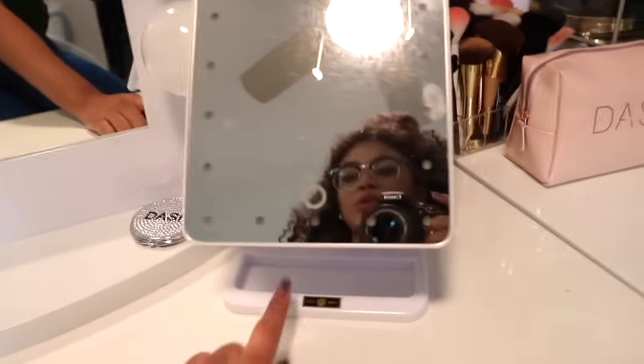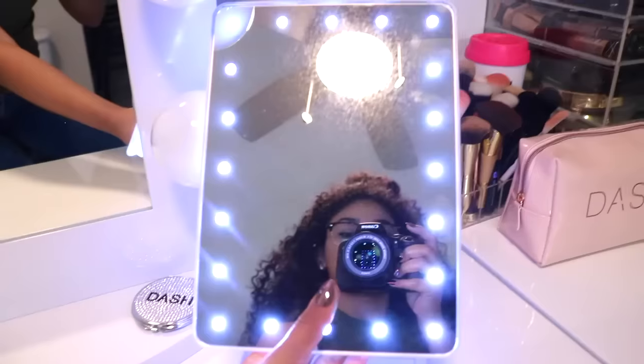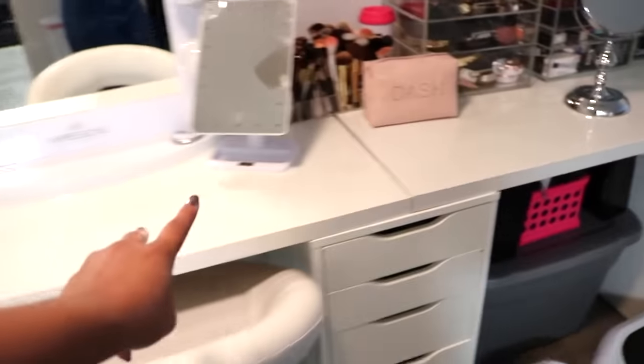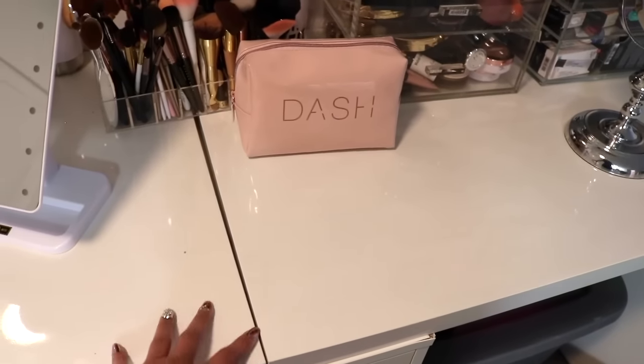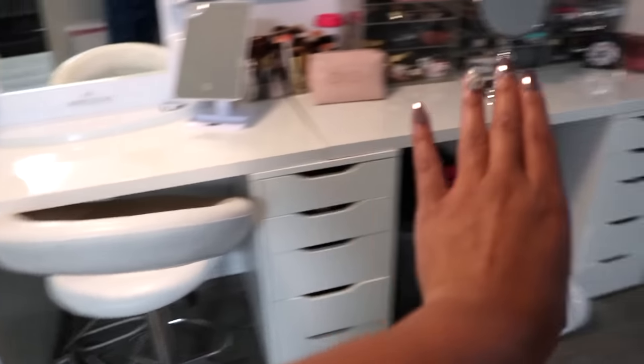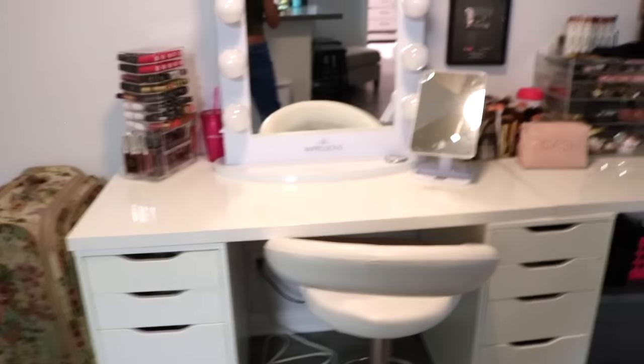And then this mirror is from Luxe Boxes as well — it's a touch to turn on. My vanity is actually from these Alex drawers from Ikea. I have three of them. And then their Linman tabletop, the gloss white one. I only had one in Texas, but since I had all this extra room I was like, let me buy an extra one and make it a big one. And it turned out really cute.